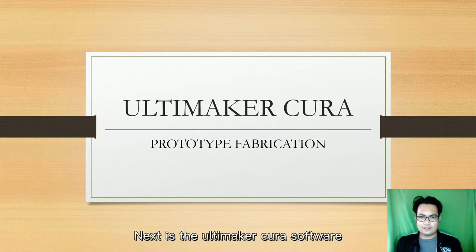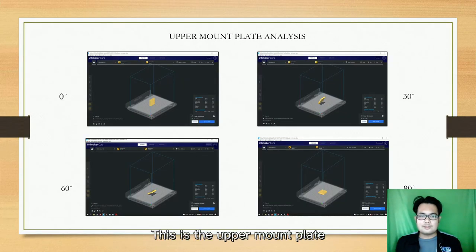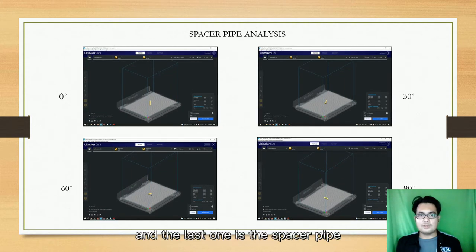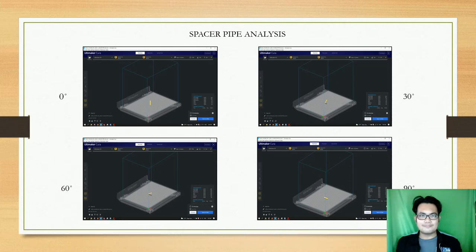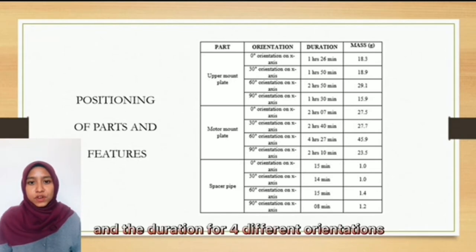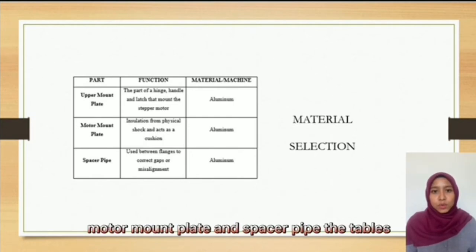Next is the Ultimaker Cura software. In this software, we are using only the fabrication parts for the analysis: the upper mount plate, the motor mount plate, and the spacer pipe. For each part, we use 4 orientations — 0 degrees, 30 degrees, 60 degrees, and 90 degrees. For material selection, the team has selected these 3 parts in the Z-axis and the table shows the function for every part.